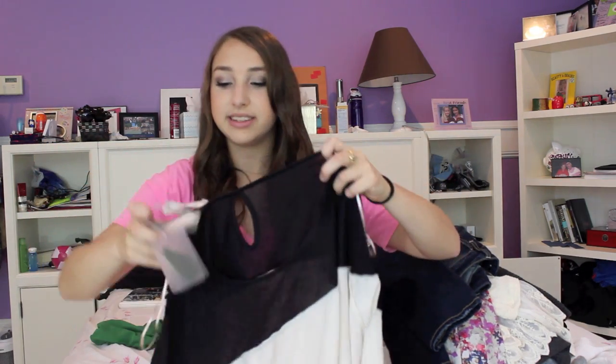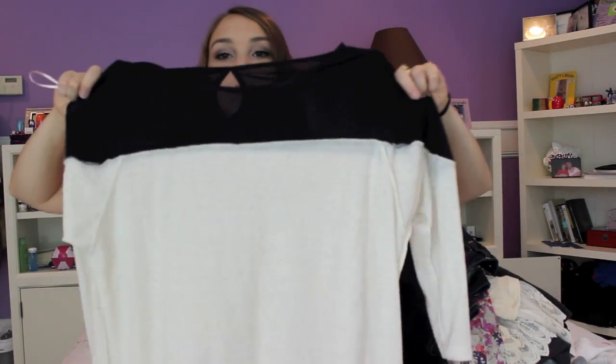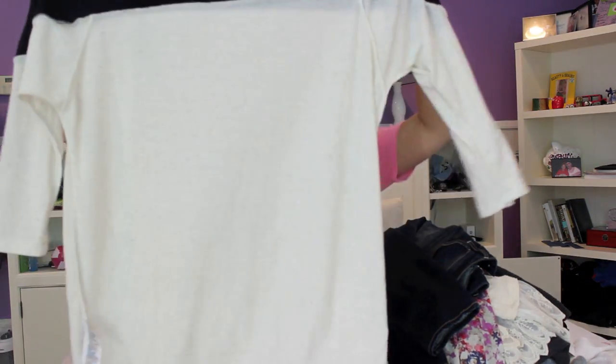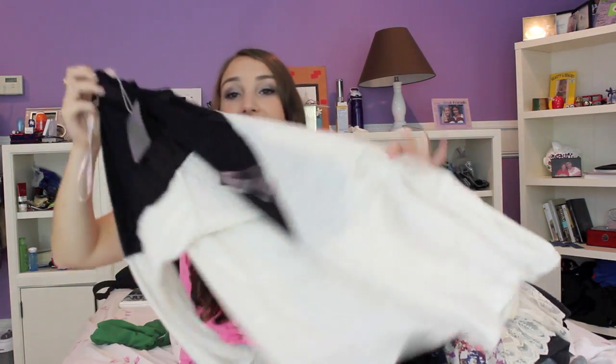Next from Forever 21 I have this top — it's just a white and black top, super basic which I really like. It has black at the top and white at the bottom with a little keyhole in the back. This was $15.80 and it's just a super basic piece you can wear with anything.